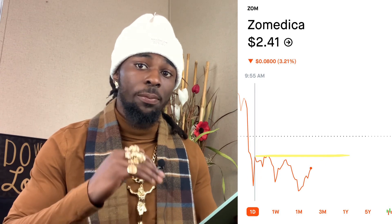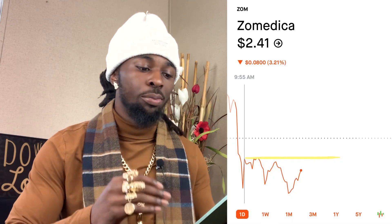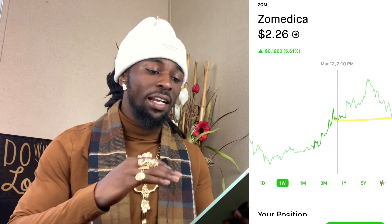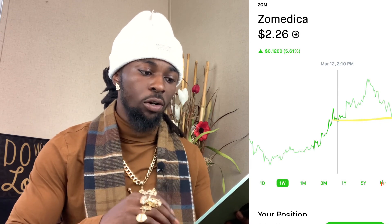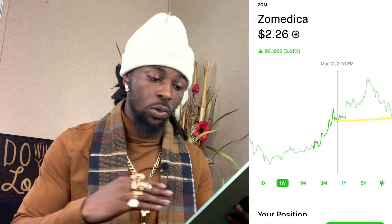Let's check out the resistance and the support. Right now we got support on Zometica at $2.41. If this thing gets back above $2.41, we're going to fly straight to green, become green on the day, and go retest that $2.72. Tomorrow, if we go green on the day, we could probably open up much higher — possibly at $3 plus — especially if we can get that momentum back. Our resistance is $2.41 and our support is around $2.26. Right there at that $2.27 we pulled back to — if we look at the one-week chart on March 12th, we hit that same $2.26 before rising up.